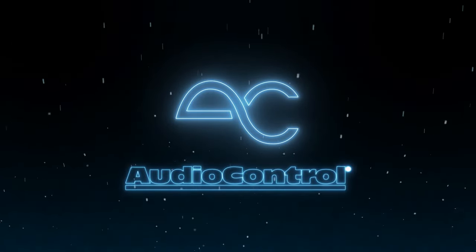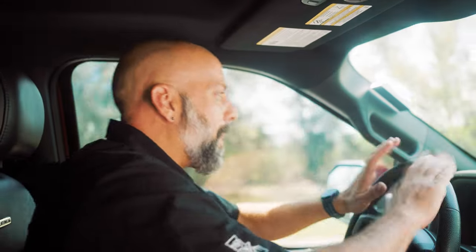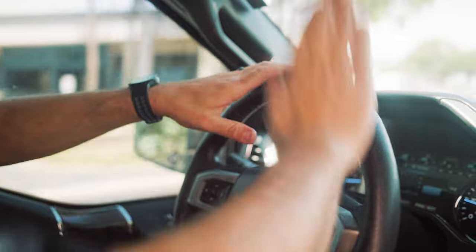AudioControl has been helping people make good sound great in their car for over 45 years. We believe passionately that great sound can elevate your mood, induce happiness, and leave you smiling without even knowing why.